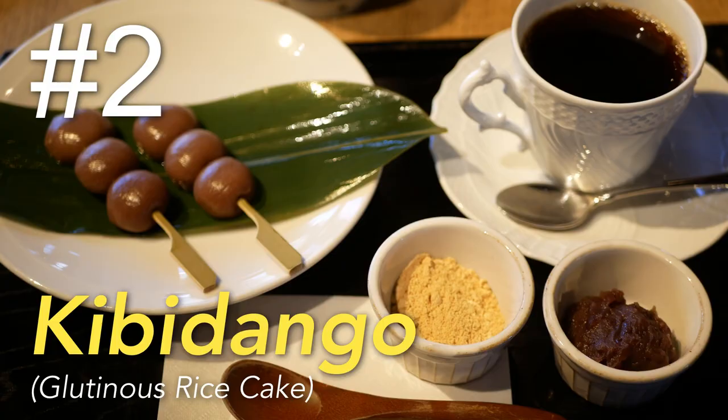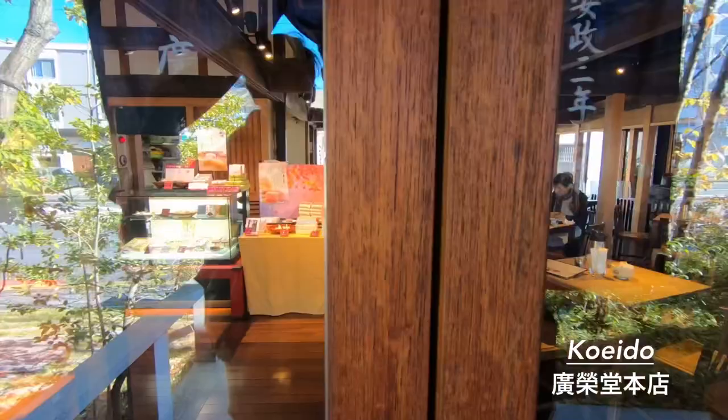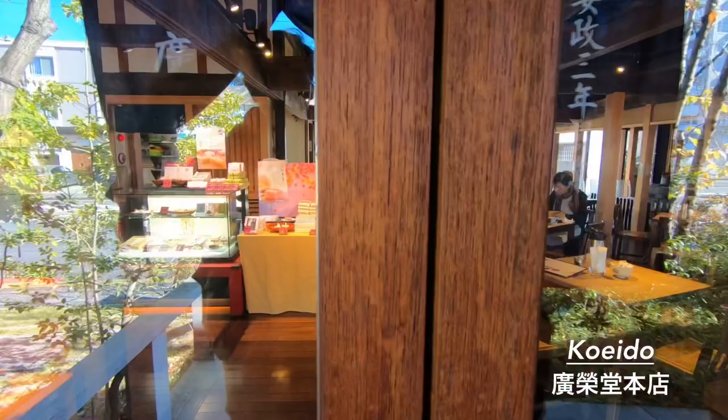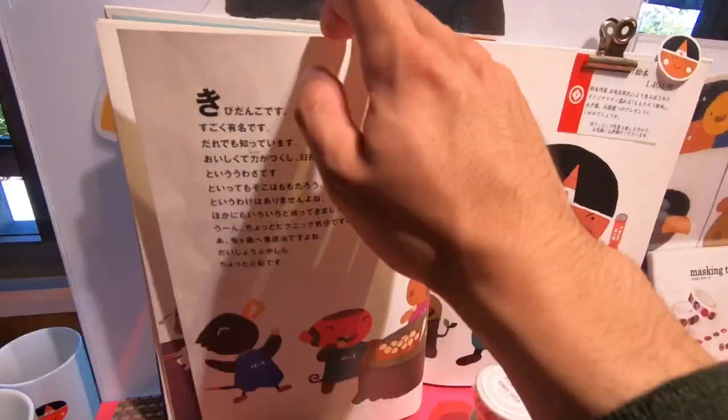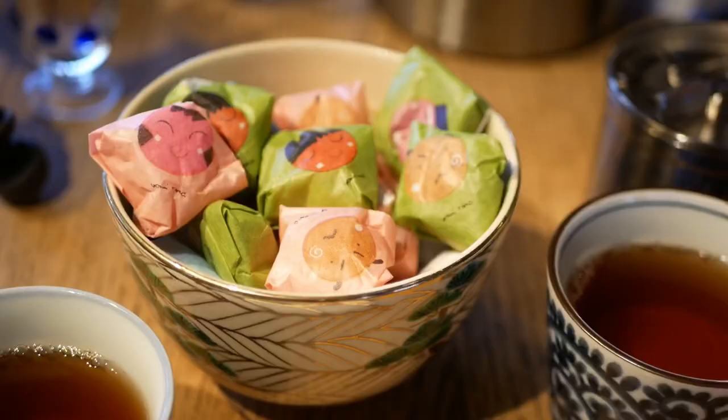Right now we're at a traditional Japanese dessert store called Koeido, and we're about to try Okayama's specialty dessert: kibidango. Now kibidango is actually featured in Japan's most popular children's fairy tale, Momotaro or Peach Boy. There's this boy named Momotaro that comes out of a peach, and he uses these kibidangos, giving them out to animals willing to fight the demons terrorizing the neighborhood. That's the gist of it.